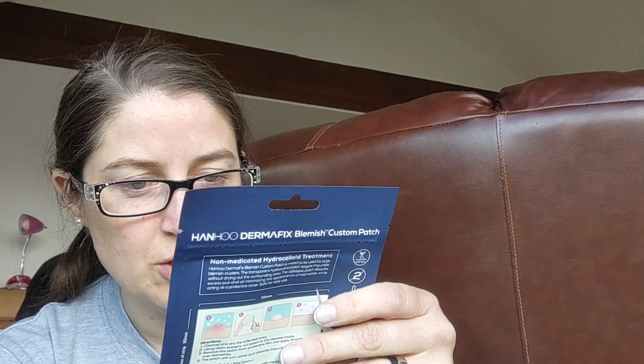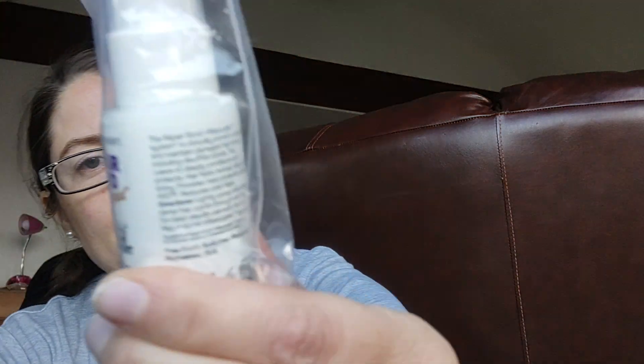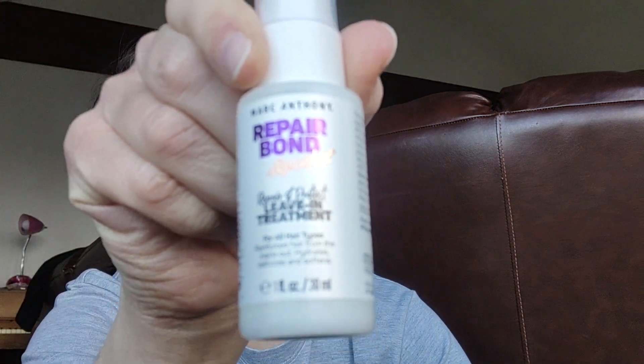This time it also came with the Dermafix Blemish Custom Patch. And it came with this again — the Marc Anthony Repair Bond and Rescuplex Repair and Protect Leave-In Treatment.